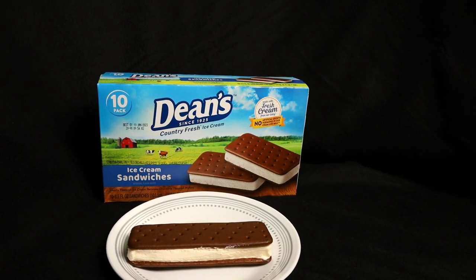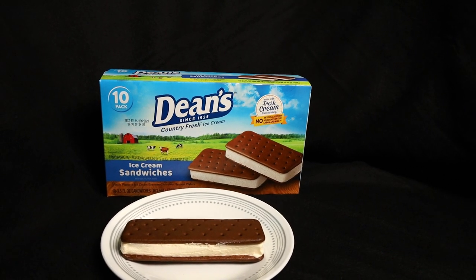Next up we have Dean's ice cream sandwich — again, 150 calories. This one came with 10 in the box and $3.48, so a little cheaper than the Blue Bunny. Back to the normal shape of an ice cream sandwich. I am an ice cream sandwich fan — I typically go with Purple Cow, which is Meijer's store brand. The reason I didn't do Purple Cow in this taste test is because Meijer is pretty much just a Midwest store, whereas these I believe are sold at stores across the nation.